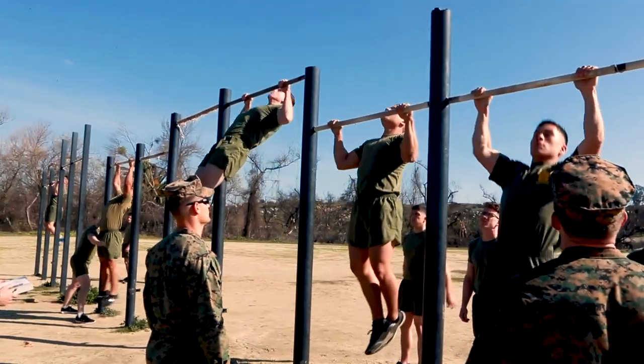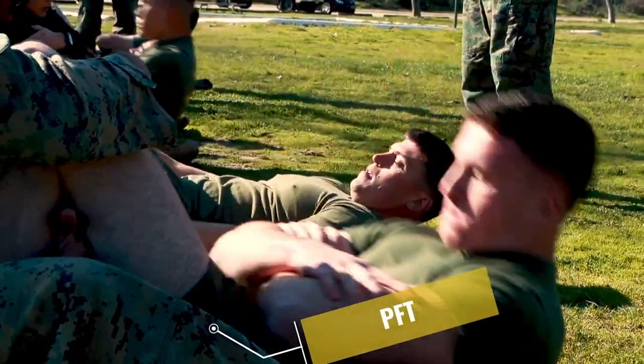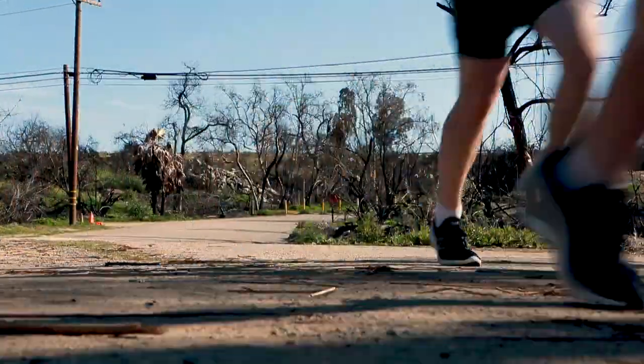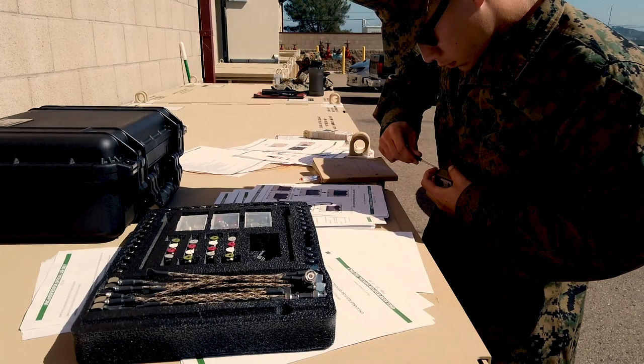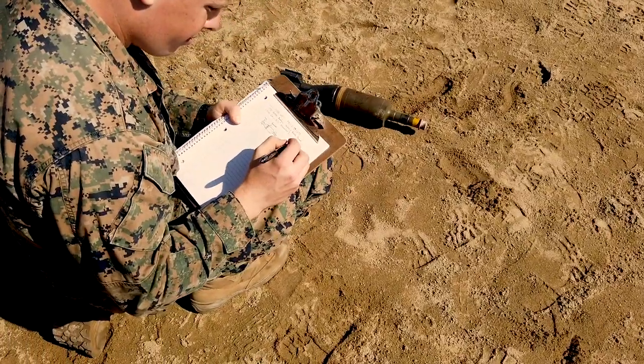The battery of tests begins with the Marine Corps PFT. Physical fitness is a necessity for EOD technicians. The second test is a written exam, testing the Marines' knowledge of various explosives and detonation devices, as well as different types of ordnance used by the Marine Corps.